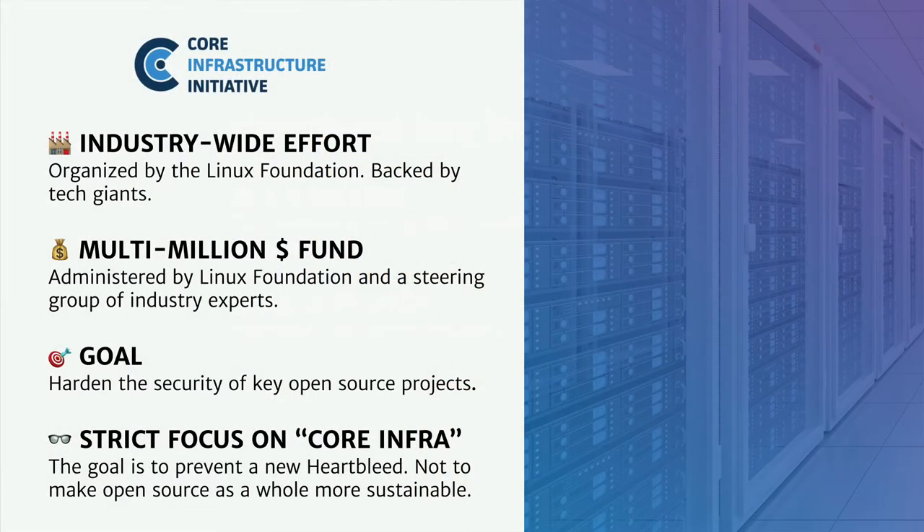This created a seismic shock in the industry, and everyone started talking about the problem of open source sustainability, of maintainer burnout, and people started to try to find solutions. The first solutions that emerged were very much focused on preventing another Heartbleed. The first one was the Core Infrastructure Initiative, an industry-wide effort backed by large tech companies and organized by the Linux Foundation.